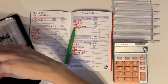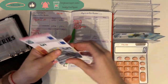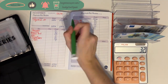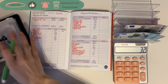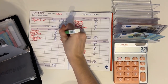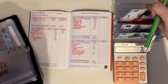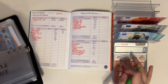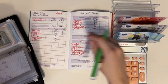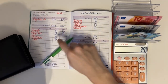Now let's look at the rollover amounts. Groceries has a rollover of 18 euros, so 50 minus 18 means we spent 32. Spending has a rollover of 5, which means we spent 15. Dine out has a rollover of 10 and 11, so we spent 39.